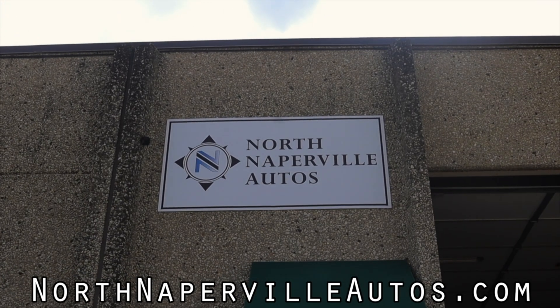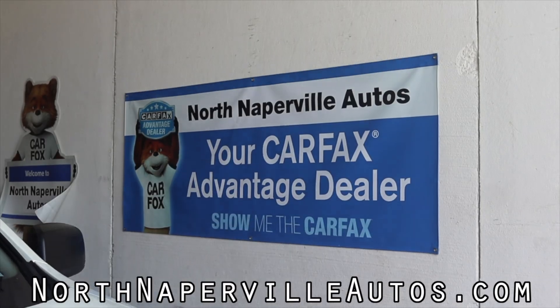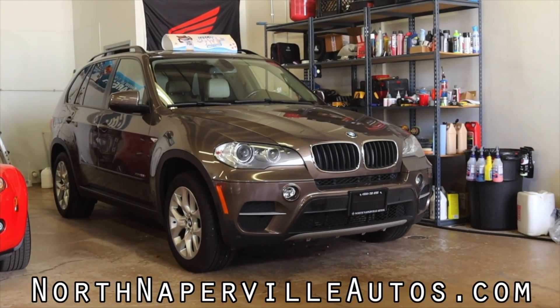If you're looking for a used vehicle in the Chicagoland area, North Naperville Autos is your one-stop shop for quality pre-owned cars. Stop in and visit or browse their inventory online at www.northnapervilleautos.com.